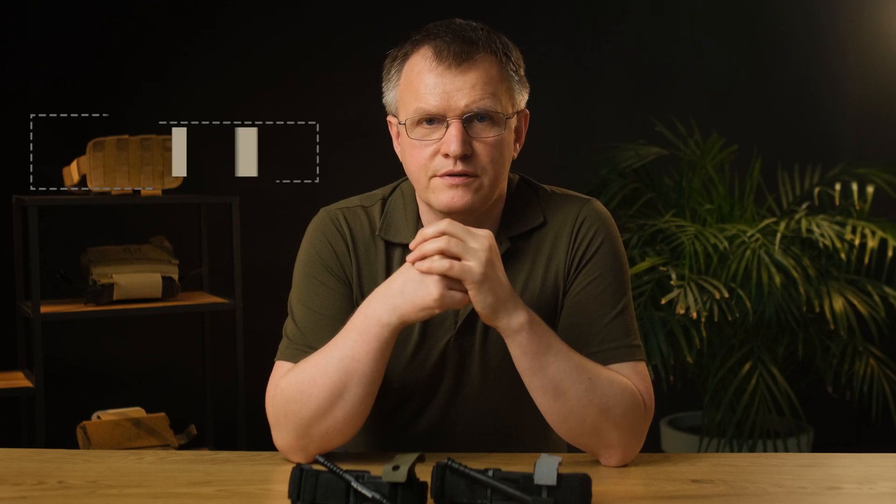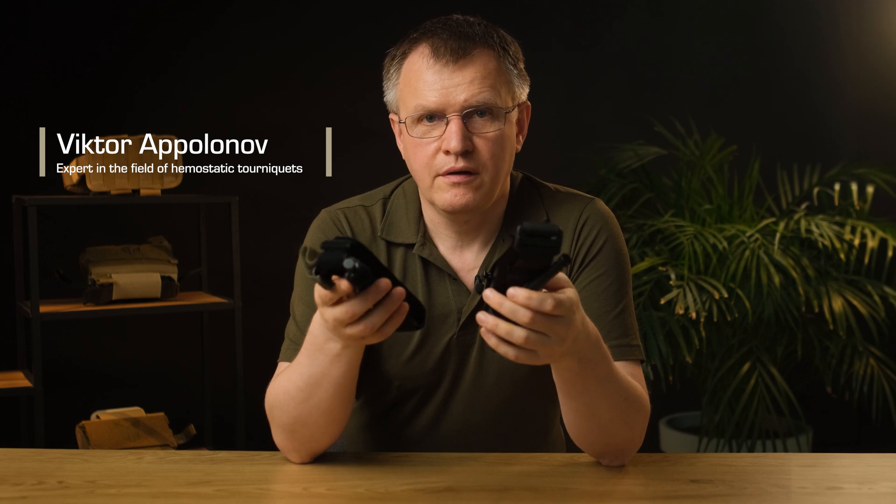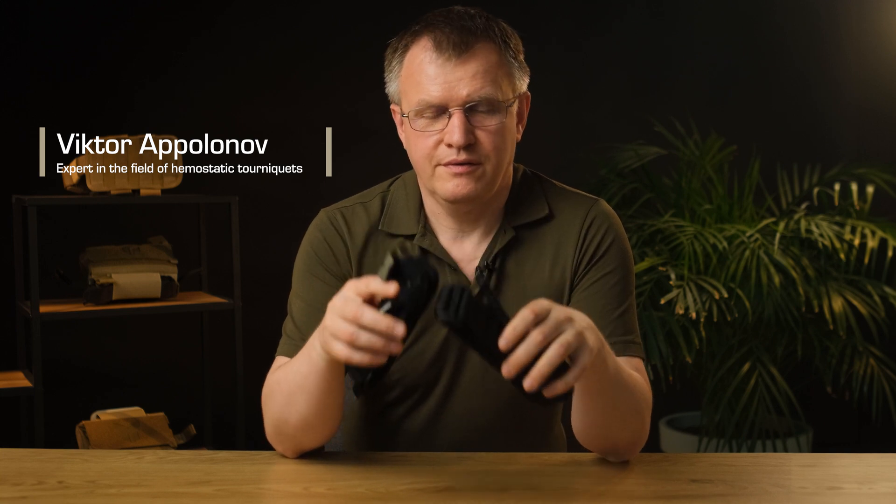Dnipro Tourniquet is a copy of CAT, they sometimes say. So is it a copy? Are you sure? No, it's not. Let me break it down for you.